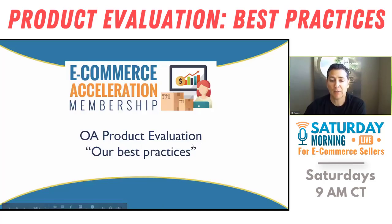All right, let's do this thing. I'm going to go into some heavy detail about OA sourcing. These are great techniques to add on to everything that you've already learned. So these are going to be my wife and I's best practices for OA sourcing and product evaluation.